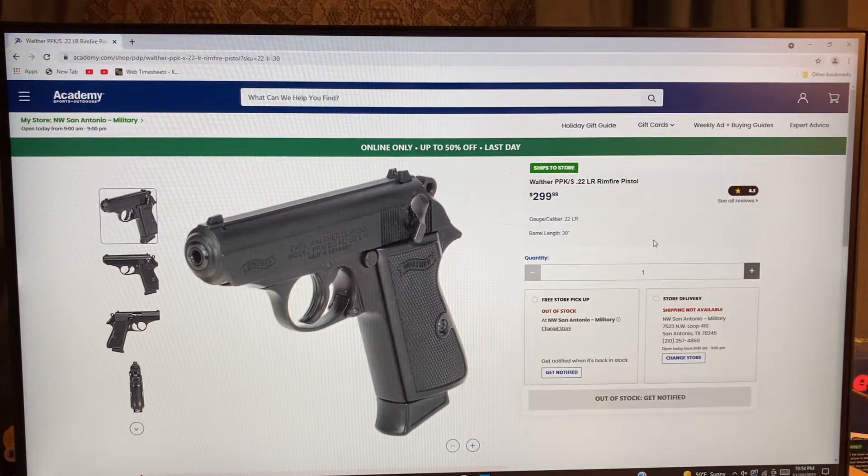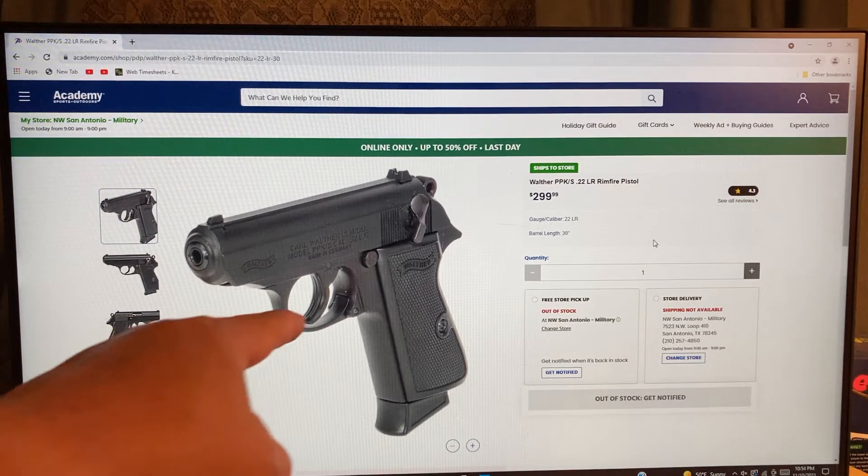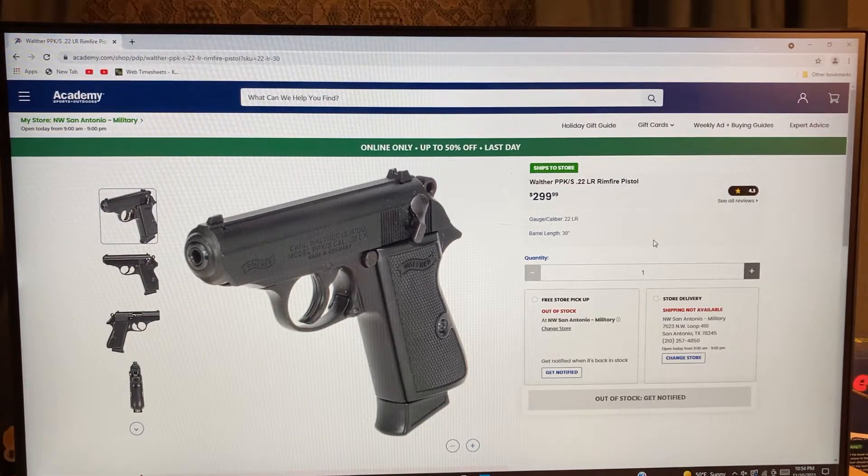Hey friends, good evening, it's DudeSpin. Last Saturday I purchased this pistol — the Walther PPK/S in 22 long rifle.